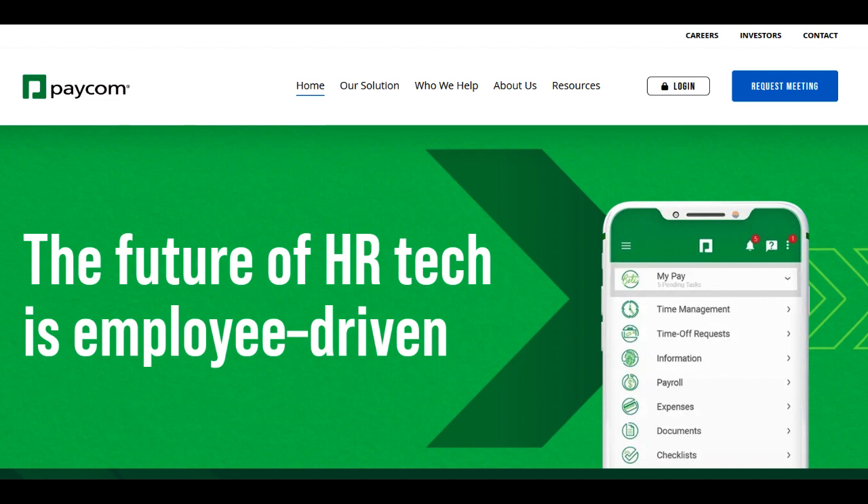Paycom Performance Management offers powerful analytics and reporting tools. Managers gain access to comprehensive insights into employee performance trends, strengths, and areas needing improvement. These analytics aid in identifying high-performing individuals and areas that may require additional support or development within the workforce.